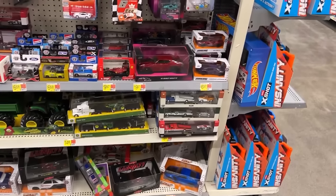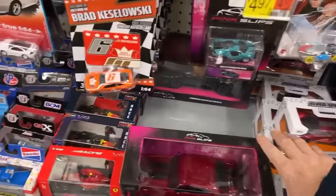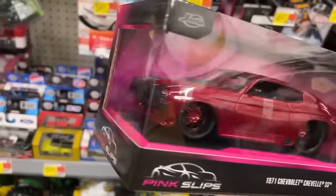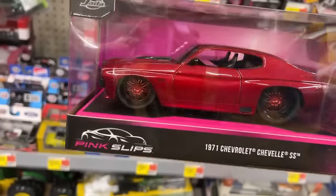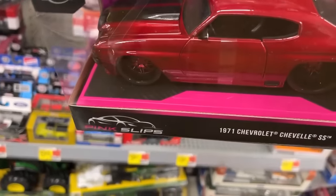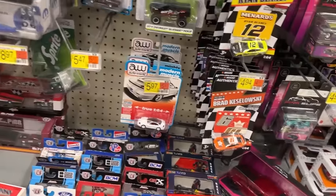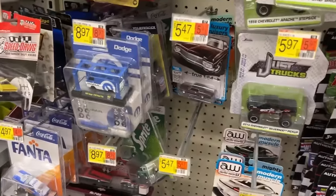Oh man, look at this deep red SS Chevelle! I like that color — red and that black, that is nice. No pink Batmobile. Got anything else different here? They don't have the new ones of those kits yet that we found over the weekend.